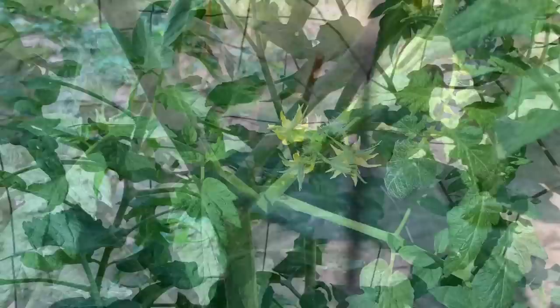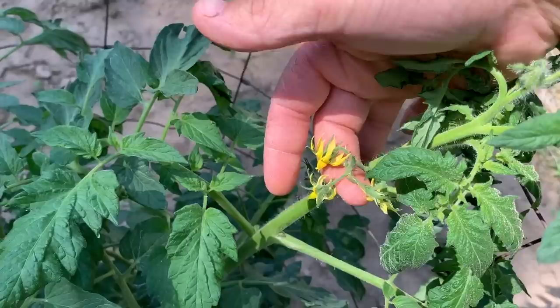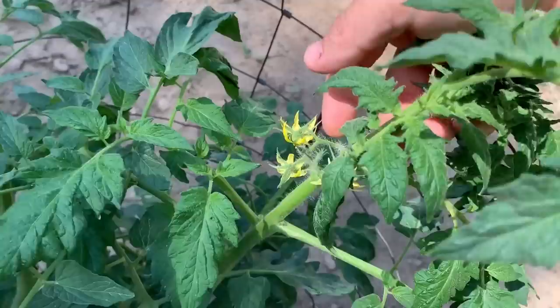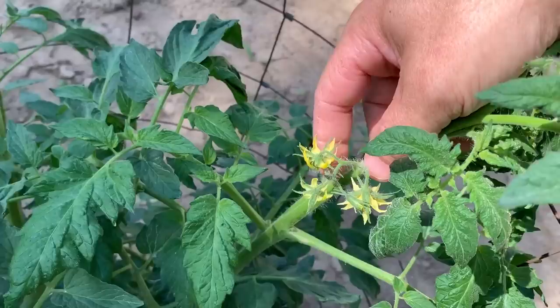Let's look at the end of this sucker — you can see it's got some blooms, so it'll make fruit right there. It'll also produce its own suckers in different places. If you choose to control your suckers, make sure you do it young when you're not going to damage the plant too badly — I would not remove this one now because it would do more damage than good.